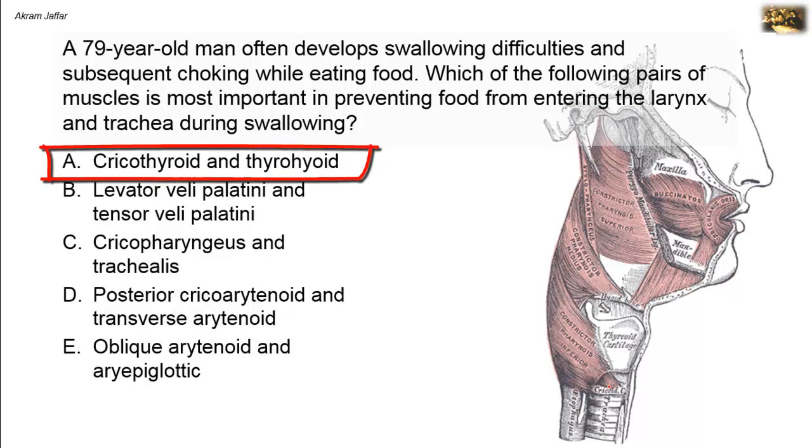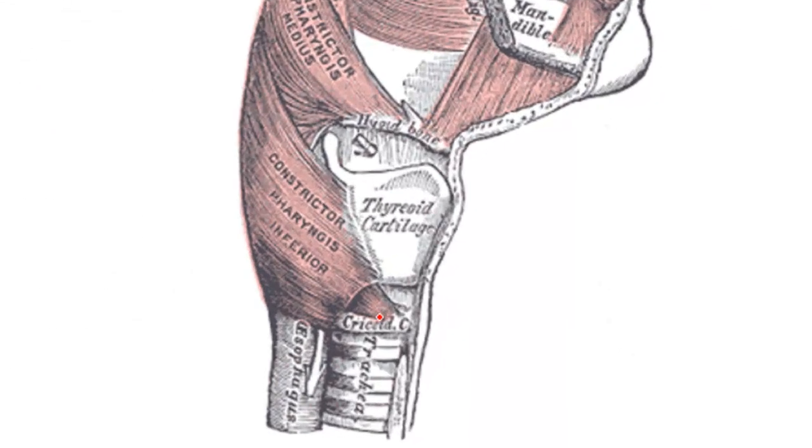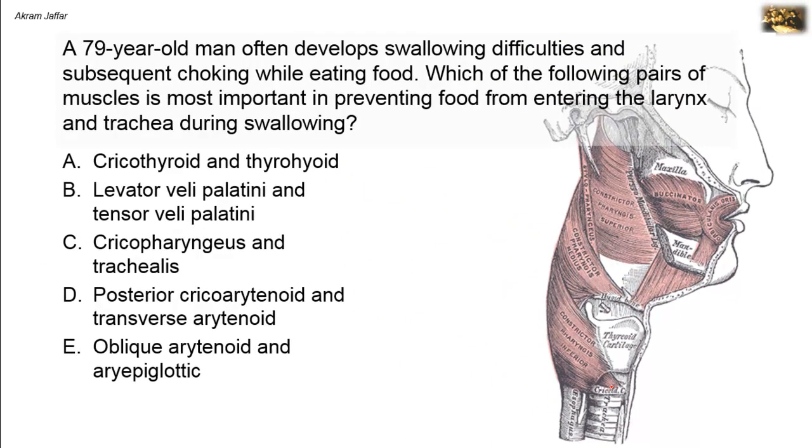The cricothyroid muscle is a small muscle, and as its name indicates, it extends from the cricoid cartilage to the thyroid cartilage. When it contracts, it moves the thyroid cartilage forwards, resulting in tension in the vocal folds. So it has nothing to do with the inlet — the vocal folds are located below the inlet of the larynx.